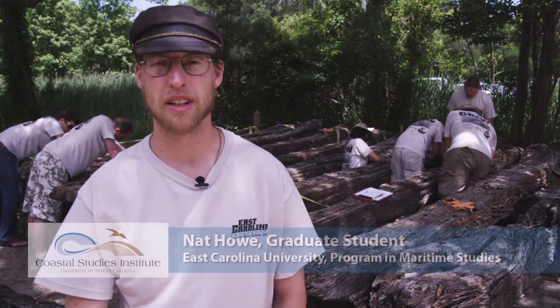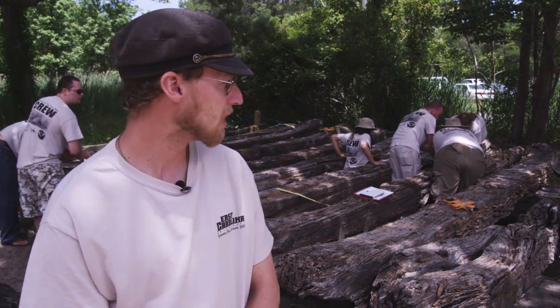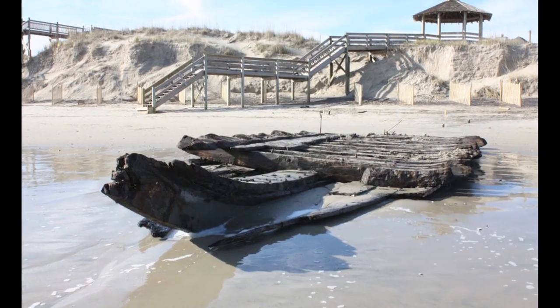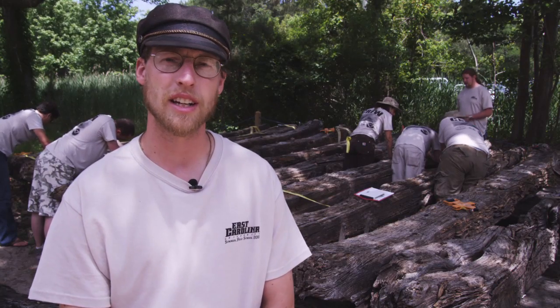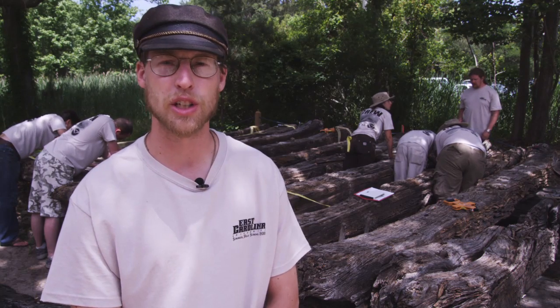I'm Nathaniel Howe in the East Carolina University program Maritime Studies. Today we're examining this wreck that came up on the beach here in the Outer Banks, starting out by cleaning out the sand and last bits of seashells so we can get a good look at it and see how it's put together. That'll give us a clue on when and where it was built based on the different building traditions.